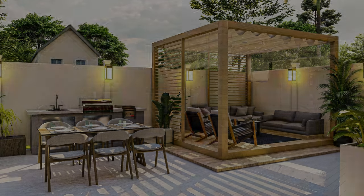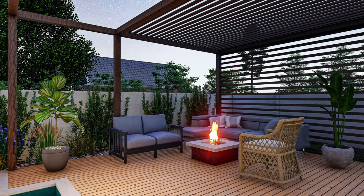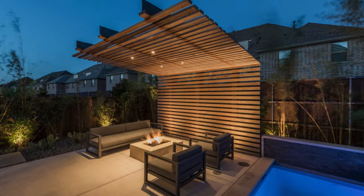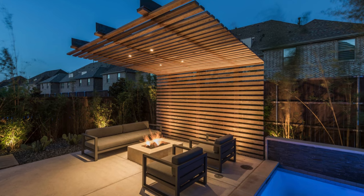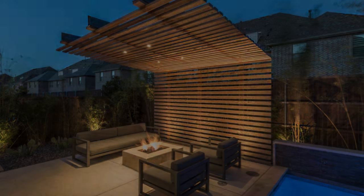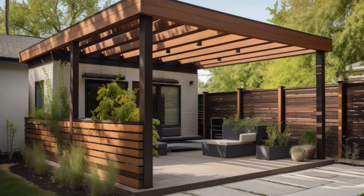Did you know that pergolas can improve your health and wellbeing? A study by the University of Illinois revealed that spending time outdoors can lower your blood pressure, boost your immune system, reduce your stress, and enhance your mood. Pergolas provide a relaxing and inviting space for you to enjoy nature, socialize, meditate, or exercise.